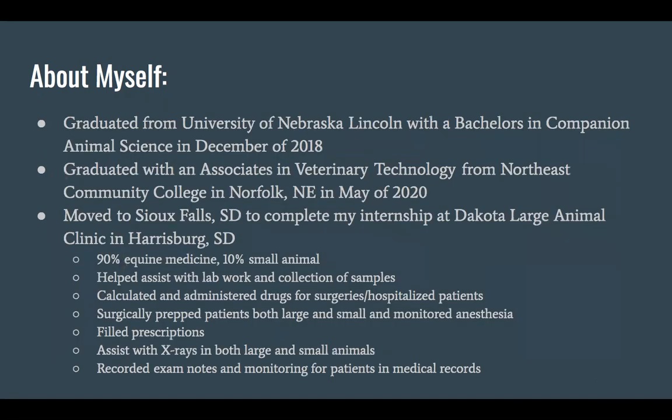I'll get into a little bit about how I got started. I graduated from UNL with a bachelor's in companion animal science in December of 2018. I did it a little bit backwards because after I went to UNL, I did decide to go back to tech school.